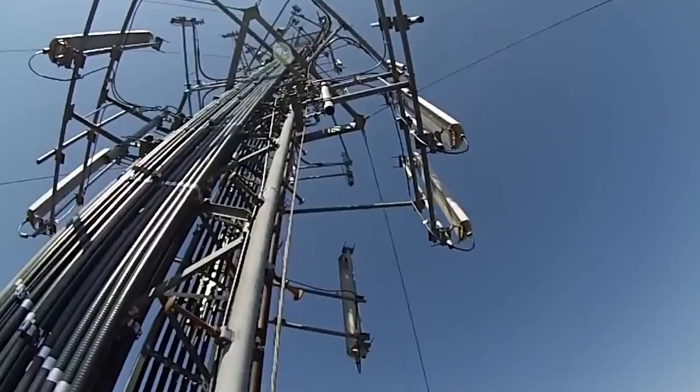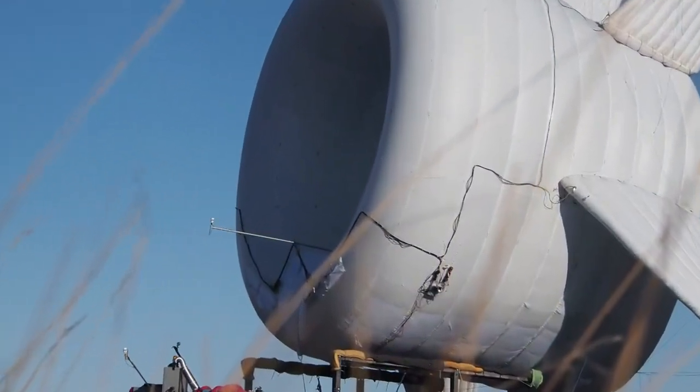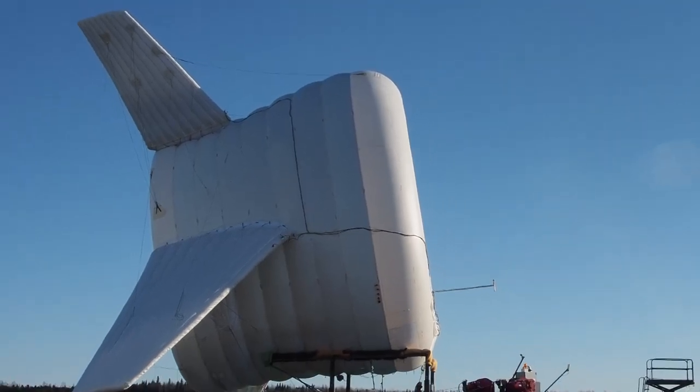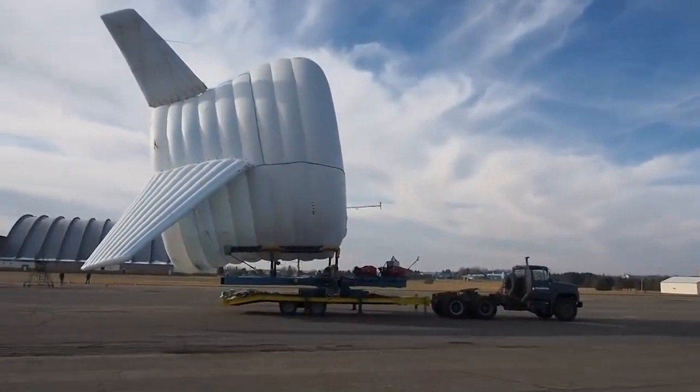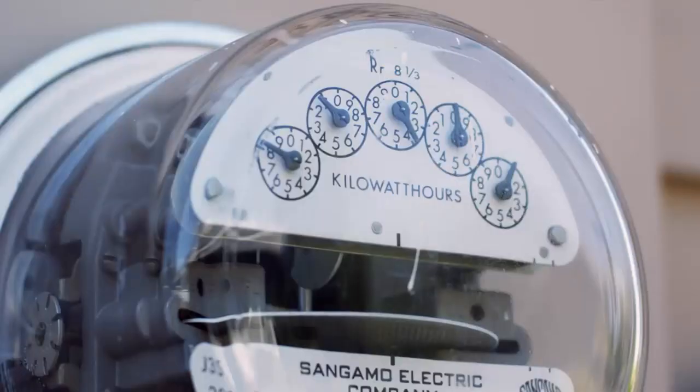It can also be outfitted with internet and sensory equipment alongside the turbine to provide additional services to customers. With funding from a National Science Foundation's Small Business Innovation Research Grant, the BAT can be installed in 24 hours, substantially reducing the cost of energy and time to reach customers' energy needs.